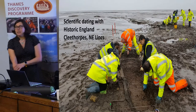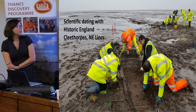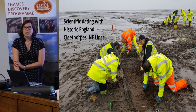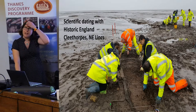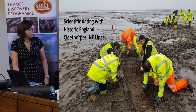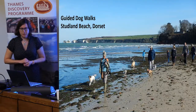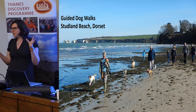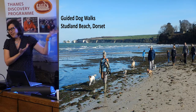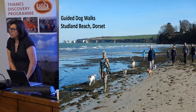We've done some scientific dating, because you can find sticks anywhere and we don't know how old they are. We've been looking at some potential trackways in a peat shelf in Cleethorpes — we had a fun day out with Historic England last year with lots of highly visible people. We also do guided dog walks, because if you ever see in the newspaper 'new exciting feature found on the coast,' who finds it? Dog walkers, of course. So you want to make sure they know what they're looking for and can recognize when something's important.